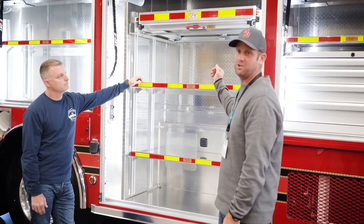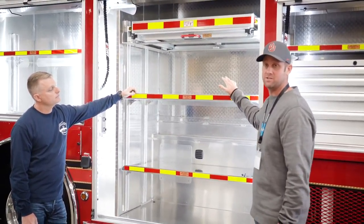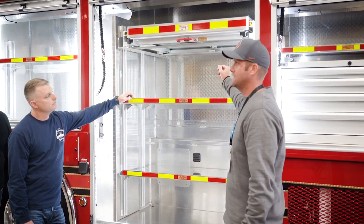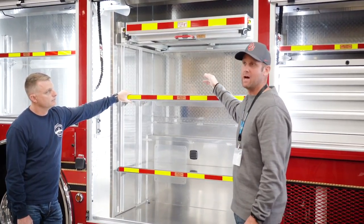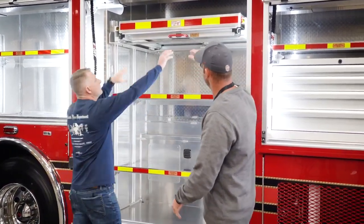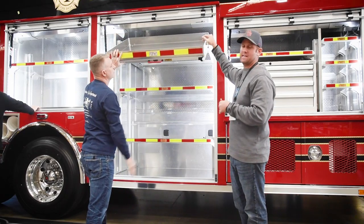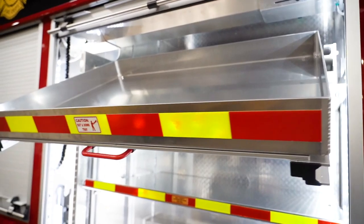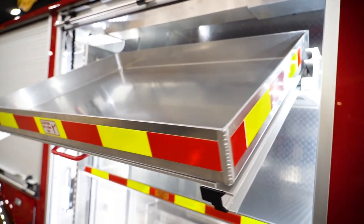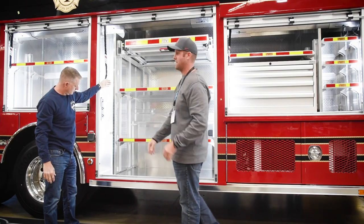Continuing on to compartment two — this compartment provides multiple shelves to store our different types of hazmat kits, our chlorine kits, our Cromwell kits, and airbags for leaks and spill control. We do have an out-and-down shelf for things that are a little bit heavier that we need to get to a lower level. We have a little insert right here that will be able to carry some broomsticks and things like that.